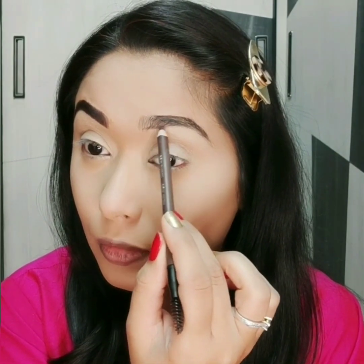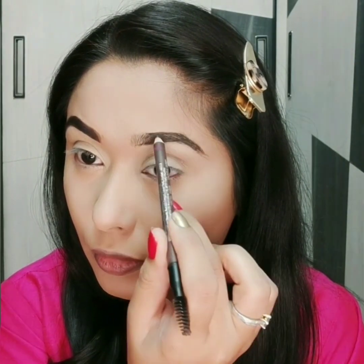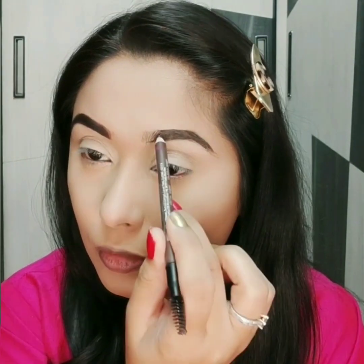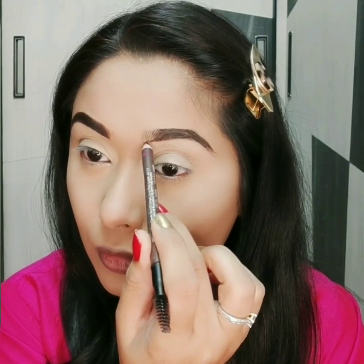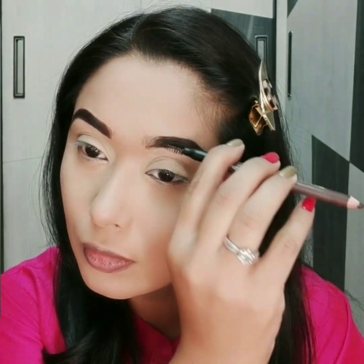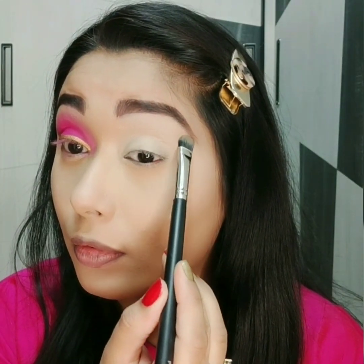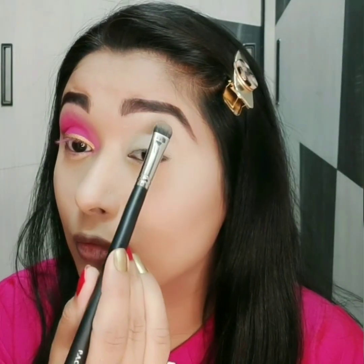I am wearing a magenta saree, so I will use magenta color eyeshadow. You can use according to your dress color. I will set the eyebrows with Fit Me loose powder.